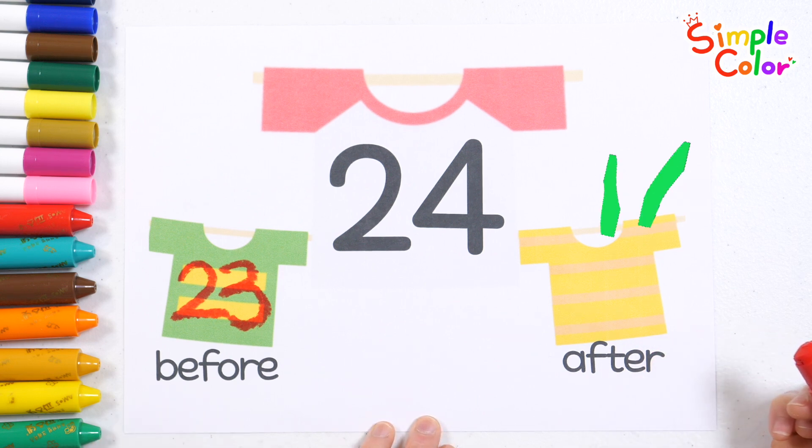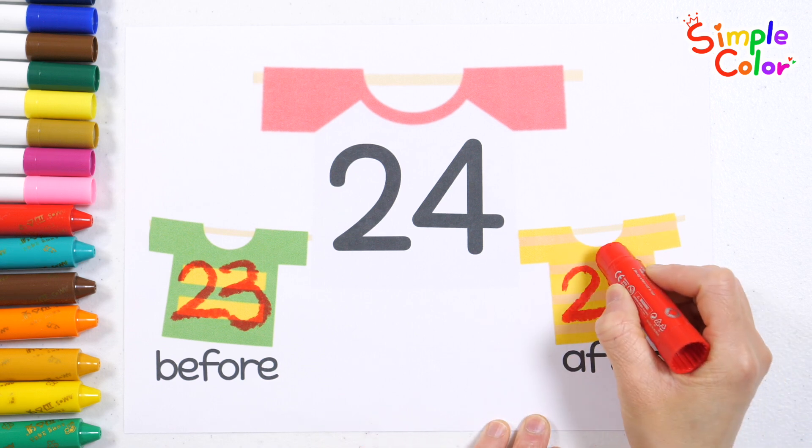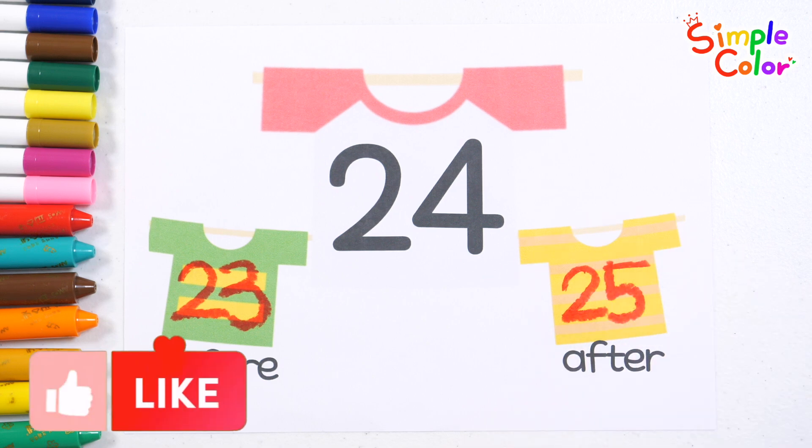Then, do you know what number comes after 24? The answer is 25.